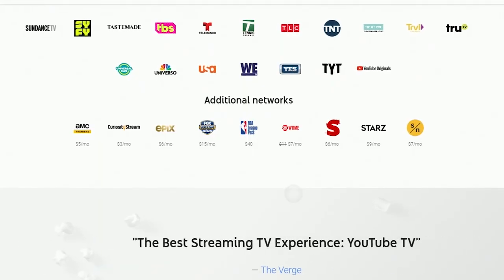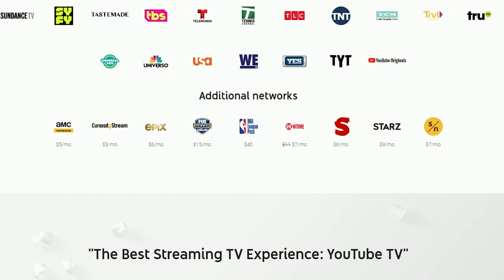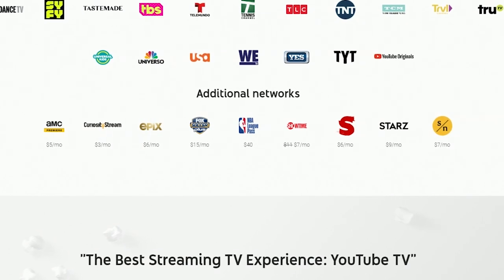Earlier I talked about all the channels on the basic plan, but you can upgrade by paying a little bit more to get different channels such as premium sports channels, the Showtime channel, or even the Starz channel. There are more options you can look at when signing up. If you want to see all the channels available in your area, head over to tv.youtube.com, put in your zip code, and you can see all the available channels and local channels within your area.